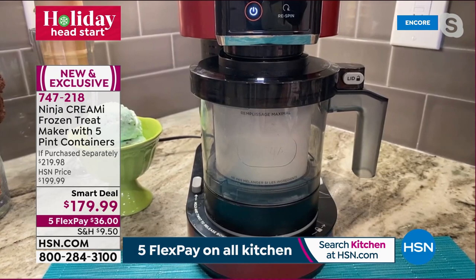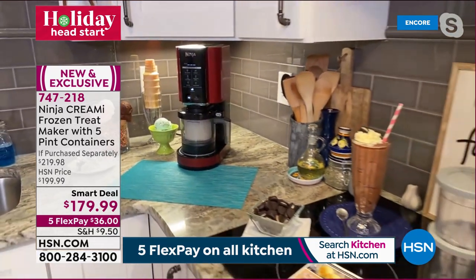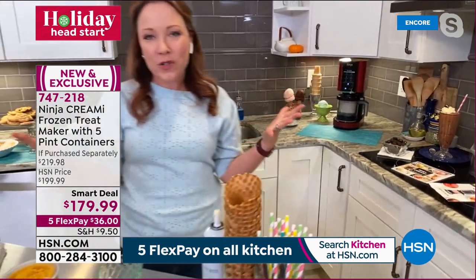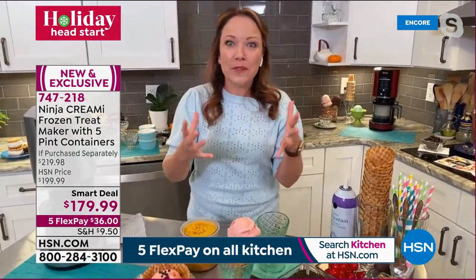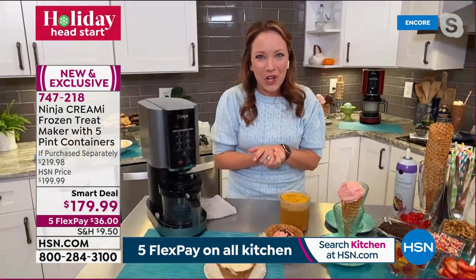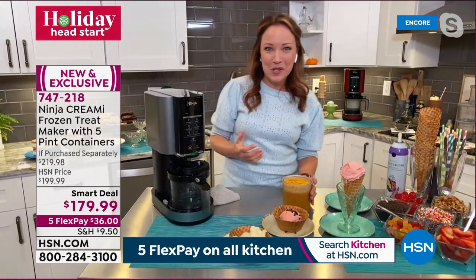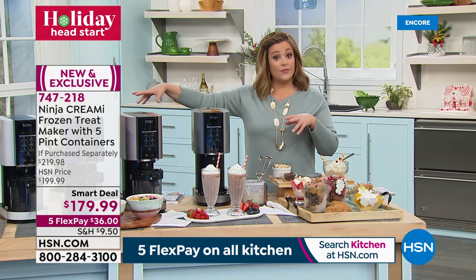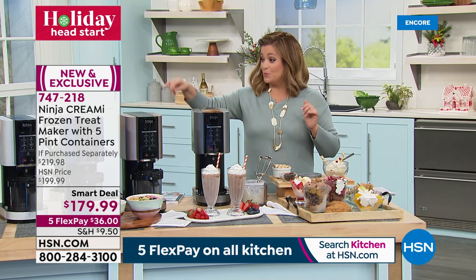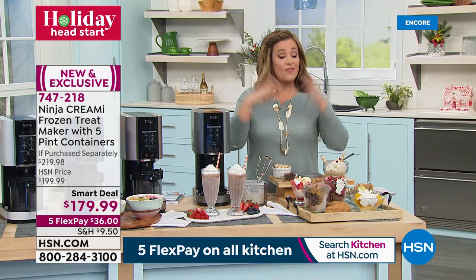A couple of pint containers fit easily among other frozen items in the freezer. With traditional makers you'd have to re-freeze the whole bowl between batches. But now with five different pints, you can have five different ice creams ready to go in one night. Here at HSN you get rose gold, blue, white, and cinnamon — retail only has silver.